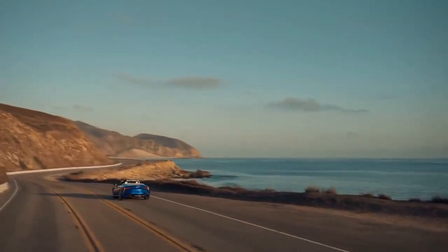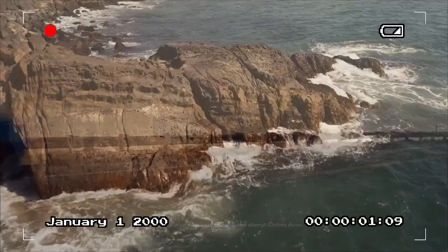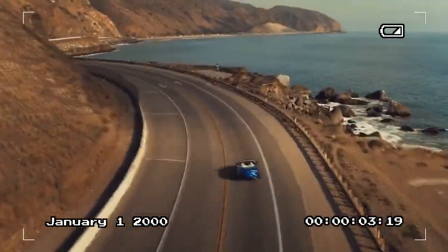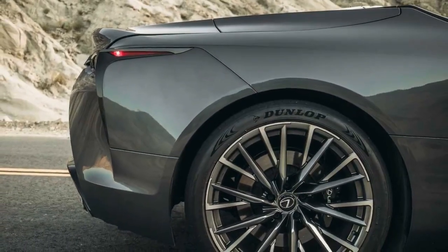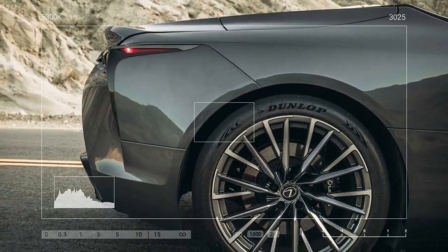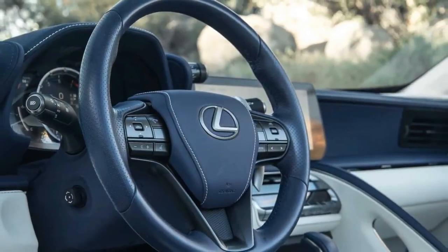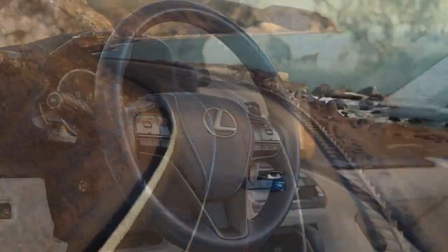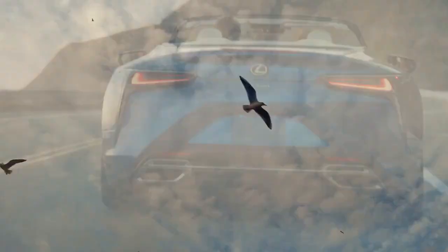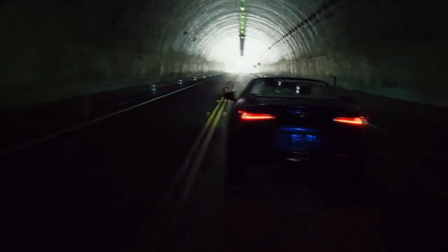The convertible roof is a four-layer soft top designed for sound dampening while remaining compact when stored — a critical feature given the already limited trunk space, with rear seats often serving as extra cargo room. The drop-top LC retains the dimensions of its coupe sibling, though it's slightly taller due to the retractable roof and weighs about 200 pounds more. The LC convertible looks great in most paint colors, with flare yellow drawing plenty of attention; however, the cloudburst gray of our test car was a perfect match, enhancing the elegant, classy vibe Lexus infused into this convertible.